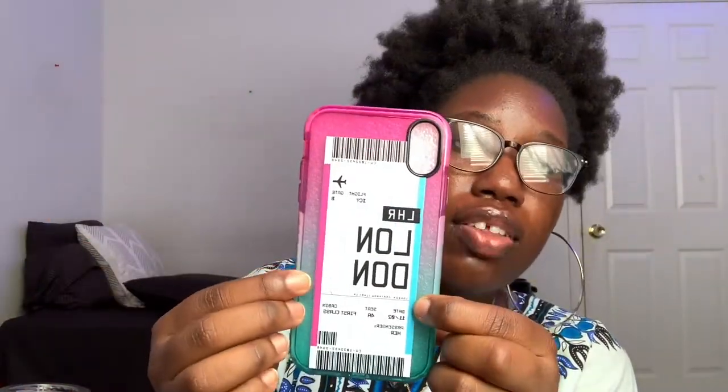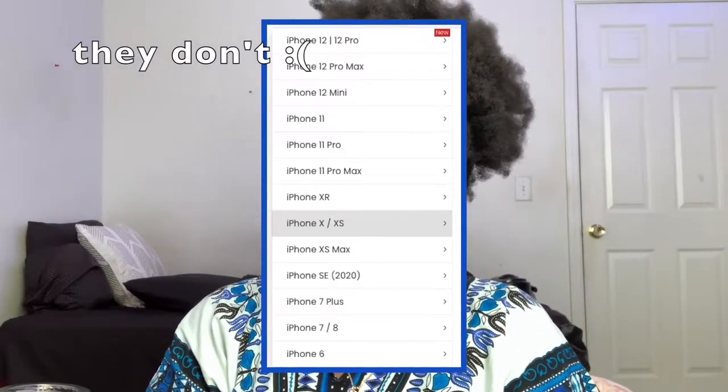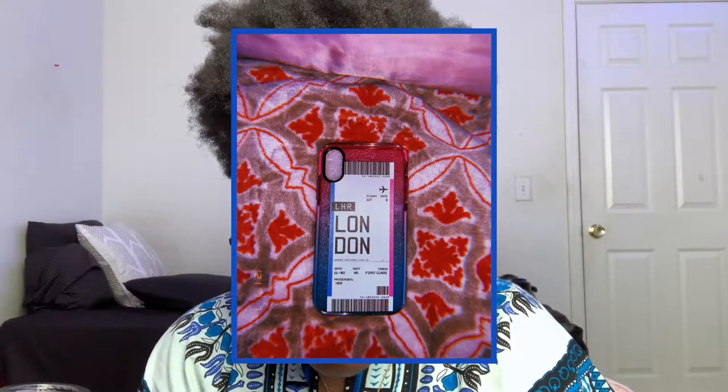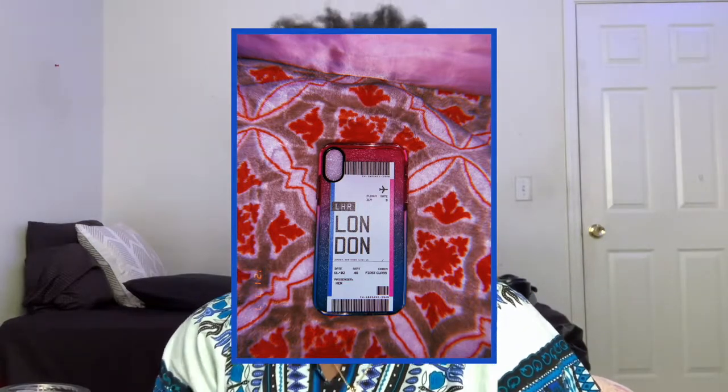This one is my cousin's case. It was not sponsored, by the way — I don't even have enough subscribers to be sponsored. So if you'd like me to be sponsored one day, subscribe to my channel. I found these cases myself and bought them with my own money. She got the London case with an ombre on the side of the ticket in blue and pink — super cute. She has an iPhone XR. For flight she has flight IC, gate B, the date is her birthday, seat 4A, cabin first class, and the passenger is her name. She went all out on the design.